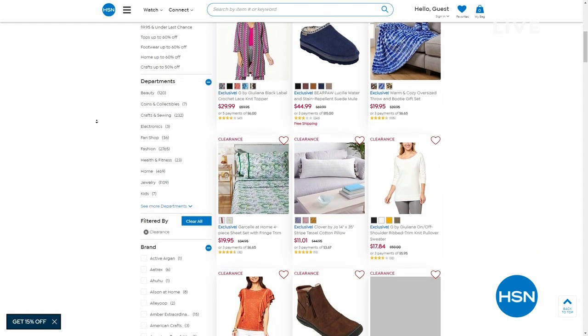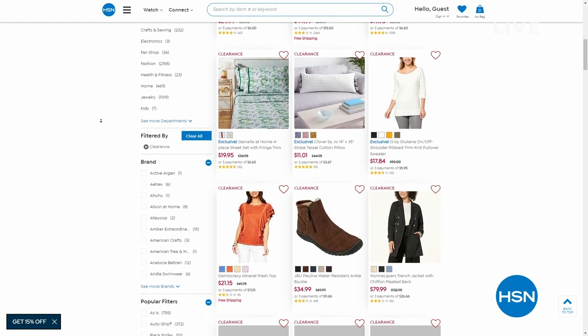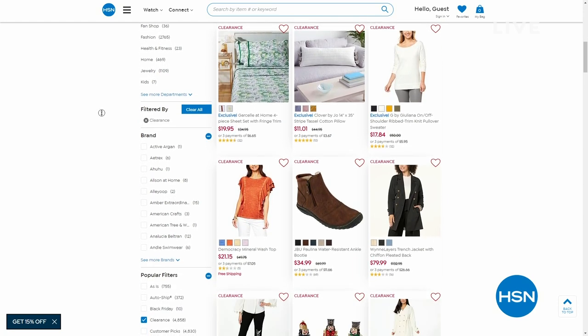By the way, we have several thousand clearance items in different categories — from fashion to culinary to home decor to bedding. If you go to hsn.com, just search or click on clearance.